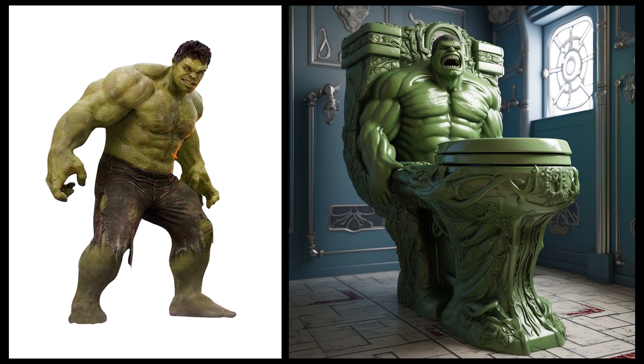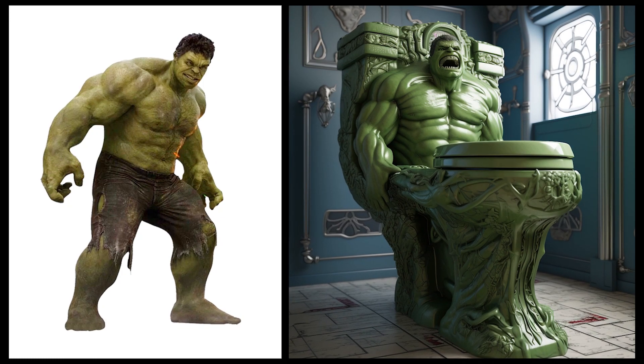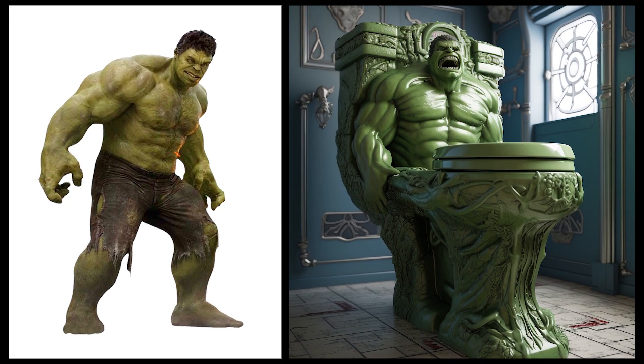Can you imagine if a toilet was inspired by Avengers Heroes? Hulk — the toilet looks very big like Hulk with its characteristic green color and muscles that look very strong.